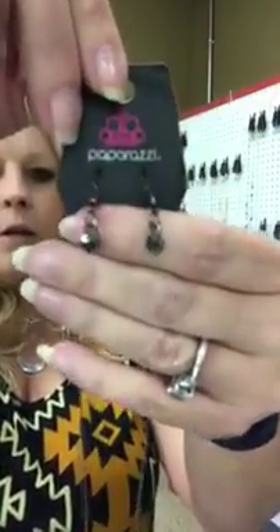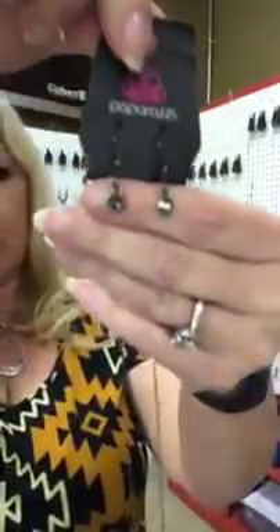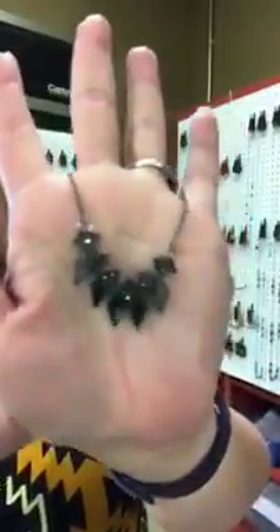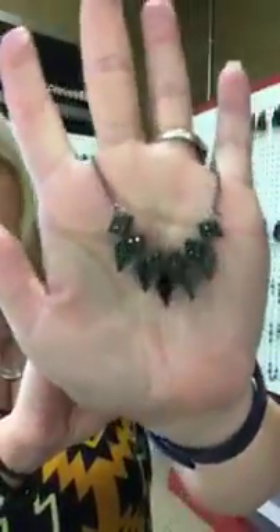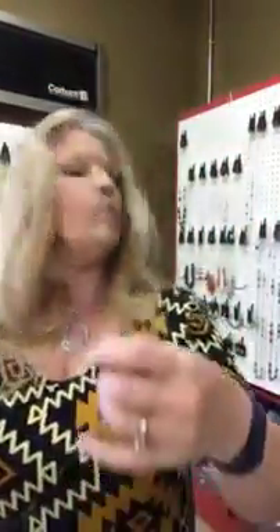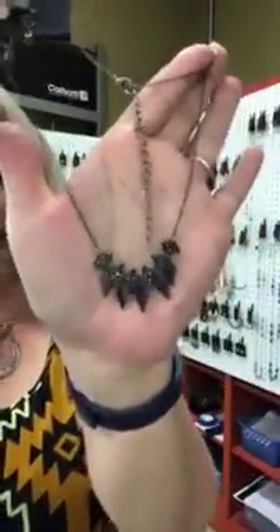This is going to be number 736 and it is the gunmetal or black color. You get your cute little earrings — there's a little dark gray almost a blue colored stone in there. Then you have your short necklace. Isn't that cute? That's number 736 and it's short so it's going to hang about here. That would look really good with this shirt too — might have to take that one home with me. It's number 736.